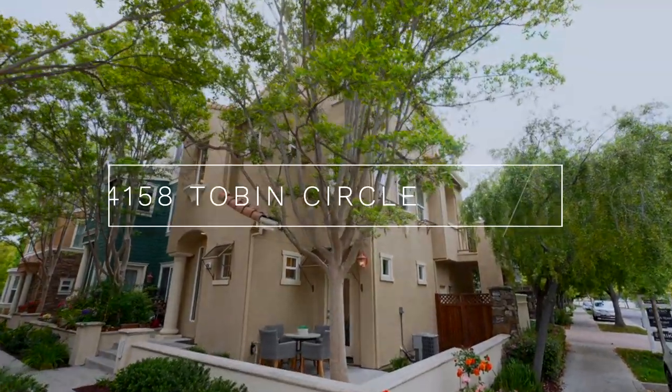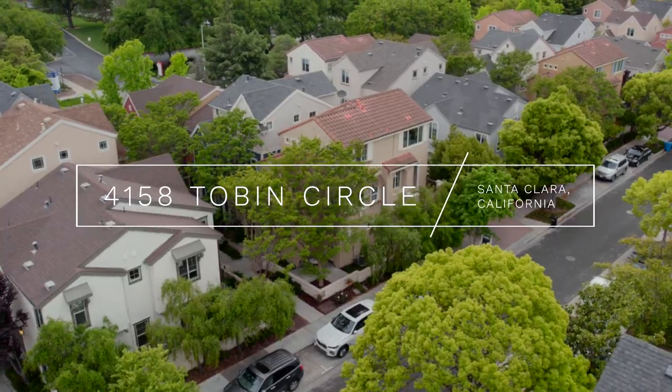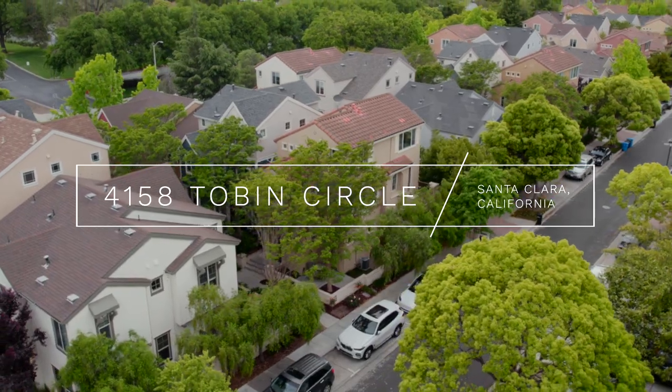We find ourselves today in the Rivermark community in northern Santa Clara. Today we're at 4158 Tobin Circle, a three-bedroom, three-bath, 1,590 square foot home.